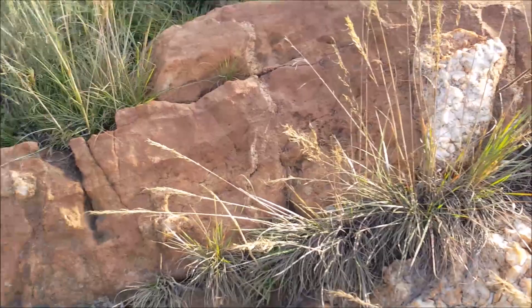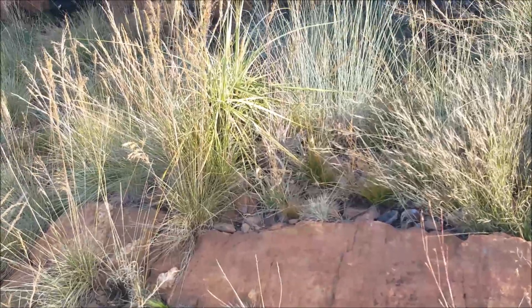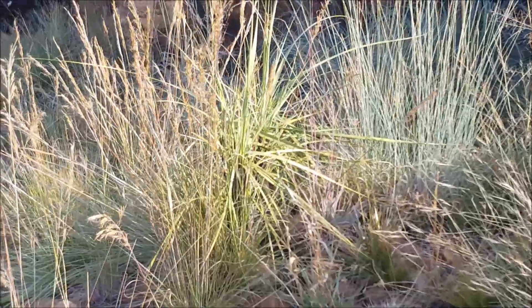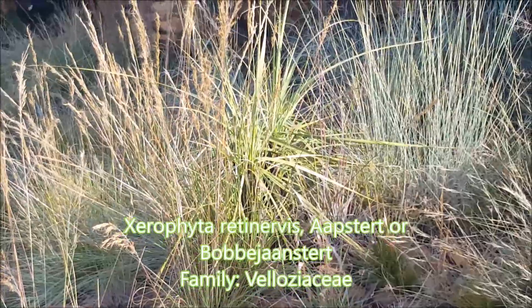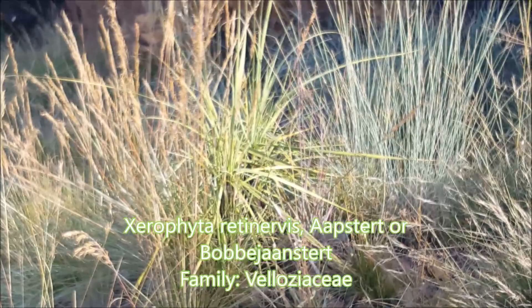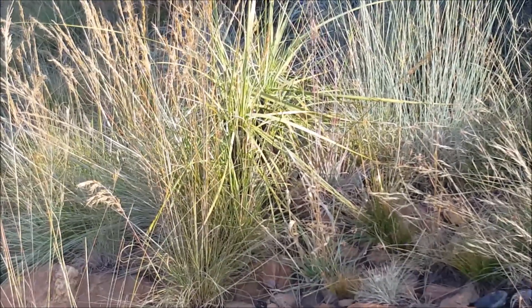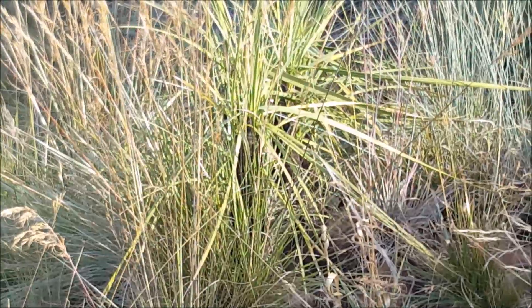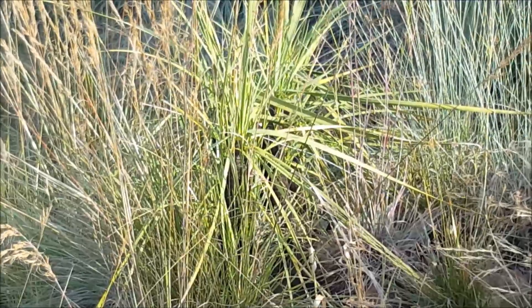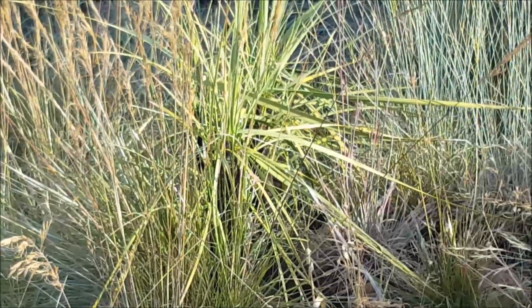Moving across and down, you'll see something with green strappy leaves. That is Xerophyta retinervis, which is called 'arpstat' or 'bobbejaanstert,' meaning baboon, ape, or monkey tail. You can see the very dark stem that looks almost burnt, and then strap-like leaves coming from it. It's a monocotyledonous plant because it has parallel-veined leaves.